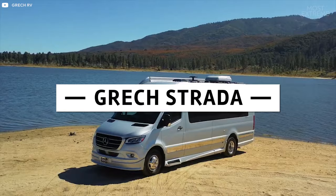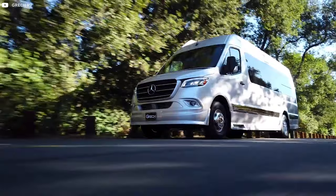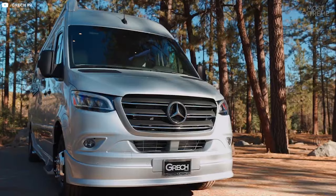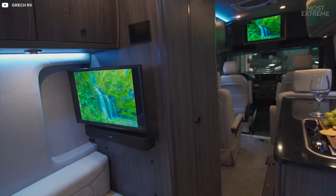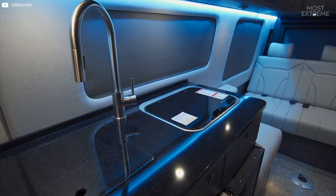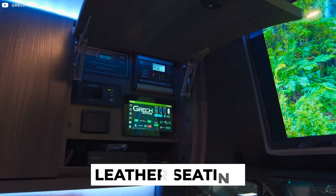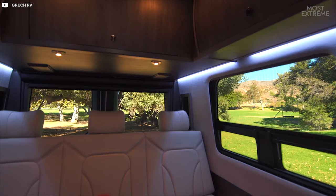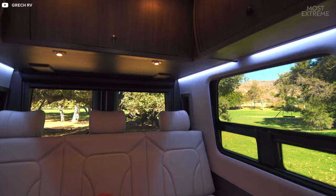Gretsch Strada. With prices starting from $150,000, the Strada is the flagship model from Gretsch RV. With a Mercedes-Benz Sprinter as its base, there are two floor plans to choose from – the lounge and the tour. Each offers seating space for at least seven people and sleeping space for two, as well as a basic kitchen and bathroom. With leather seating, hardwood cabinets, European veneers and a memory foam mattress on the power sofa bed, every effort has been made to ensure the interior is both elegant and extremely comfortable.